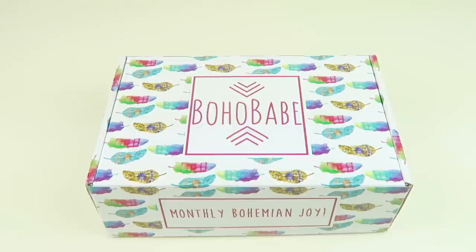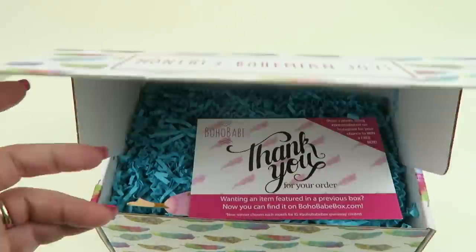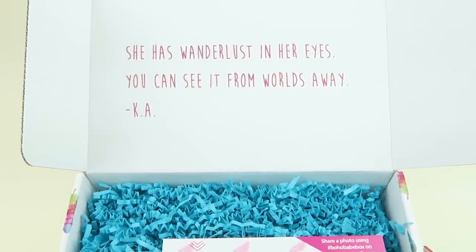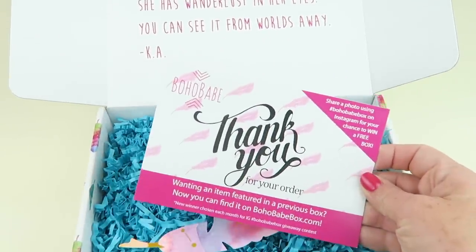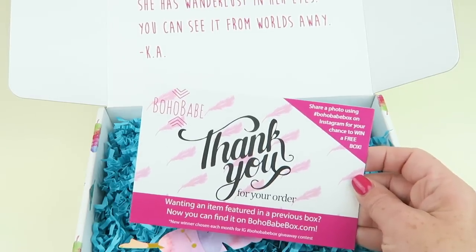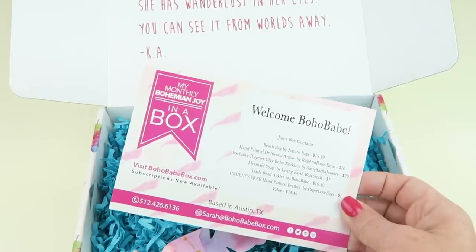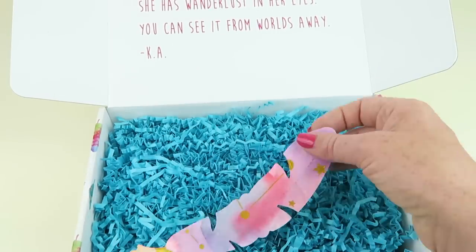They give back one percent to the charity of your choice. I do have a coupon code down below. I do love their boxes — they're very colorful. The quote says 'She has wanderlust in her eyes, you can see it from worlds away.' It also says that if you want an item featured in a previous box, you can find it on their website. You can also get a chance to win a free box. This is their July box, so let's check it out.